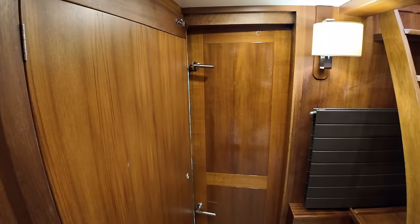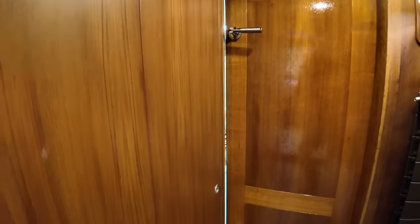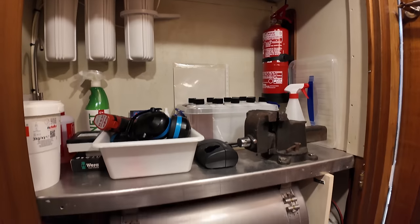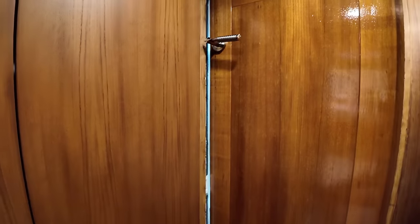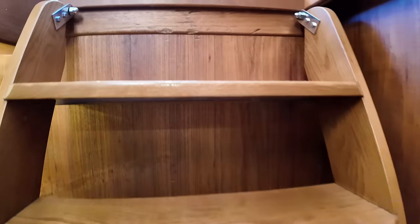Moving forward, here is the entrance to the engine room. But first, another great feature to show you — opening this up reveals a mini workbench. One of the benefits of having this mini workbench outside the engine room is that when carrying out minor repairs, your ears won't be pounded by the noise of the engines. We'll head into the engine room in a minute, but first let's head back up into the saloon.